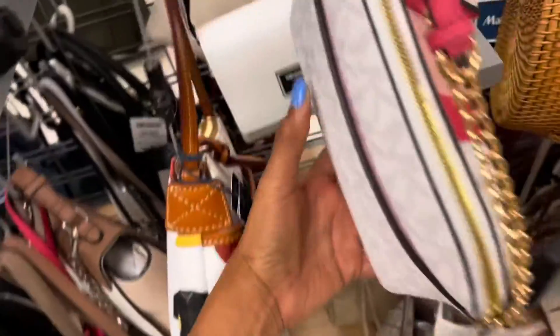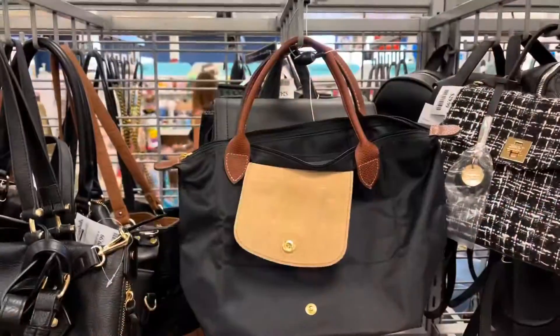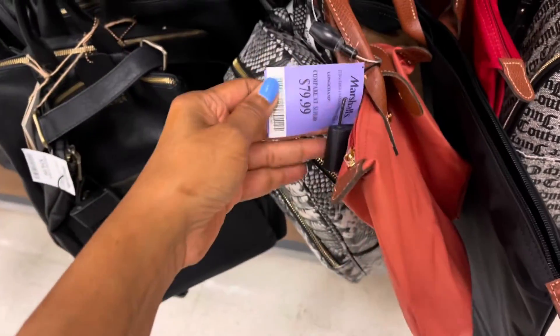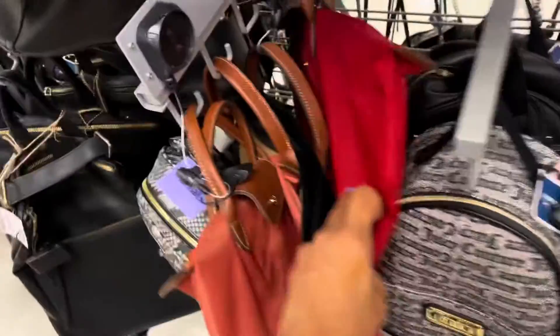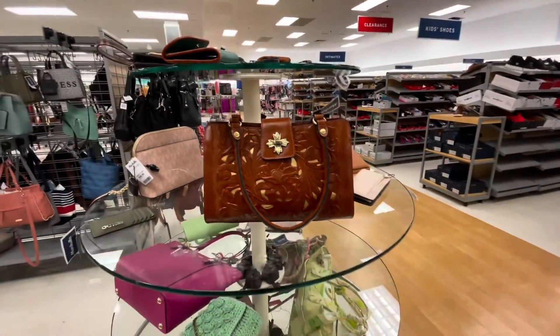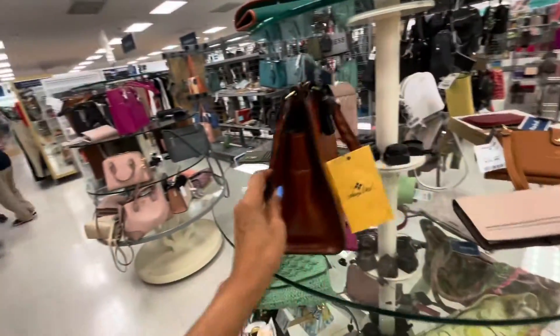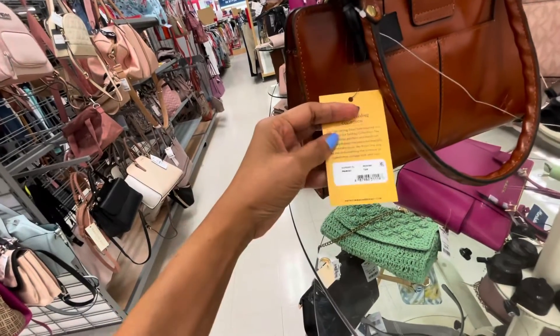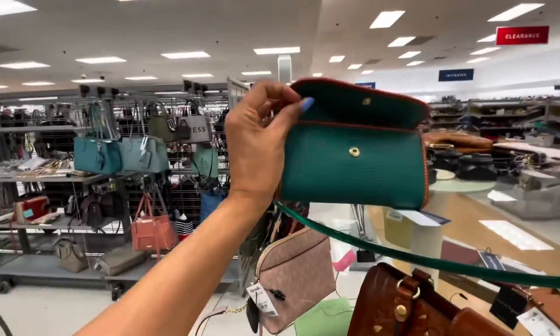I don't see a price on it though. This is Michael Kors crossbody for $100 — this color is so pretty. Oh, they have some more Longchamp. This one doesn't have a price but they have more down here — this is like the same size for $80, and they have a larger one — this must be a travel bag. Let me see the price — $100. It's very large. Oh, look at this beautiful Patricia Nash — it has a cut-out design in gold. This is a beautiful tan color, $100, color is Rosina.